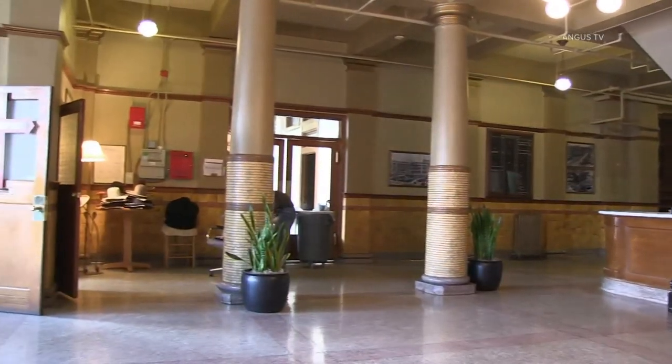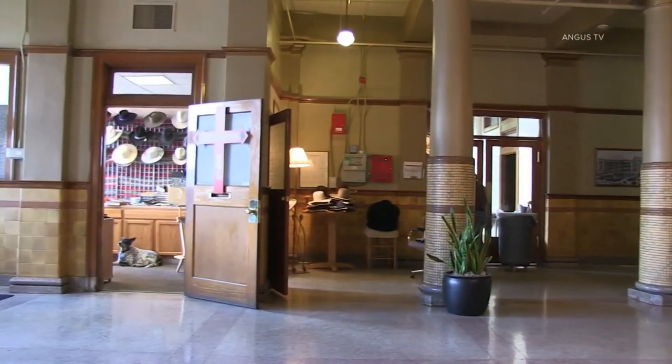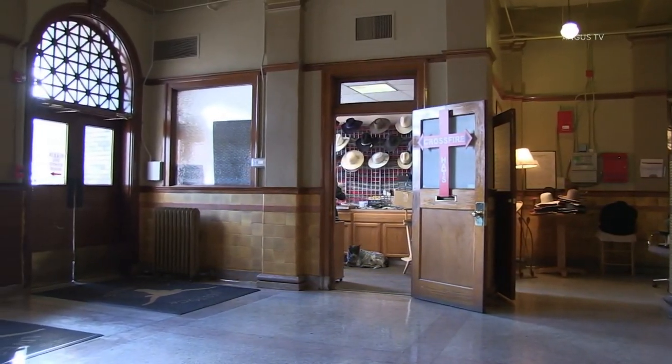I'm Lee Keltner. My business is here in the Livestock Exchange Building in Denver, Colorado, and we're keeping the West alive one head at a time.